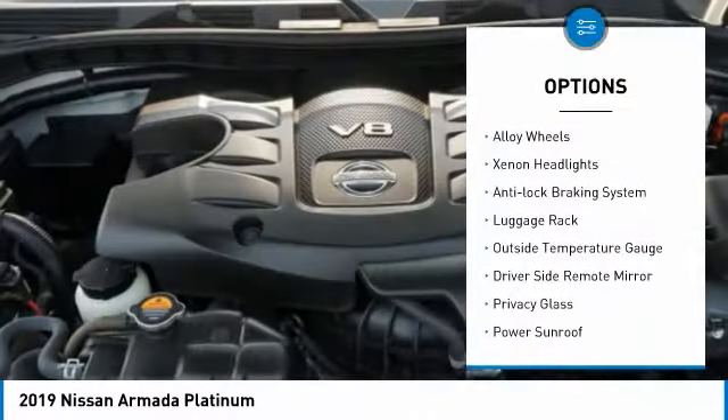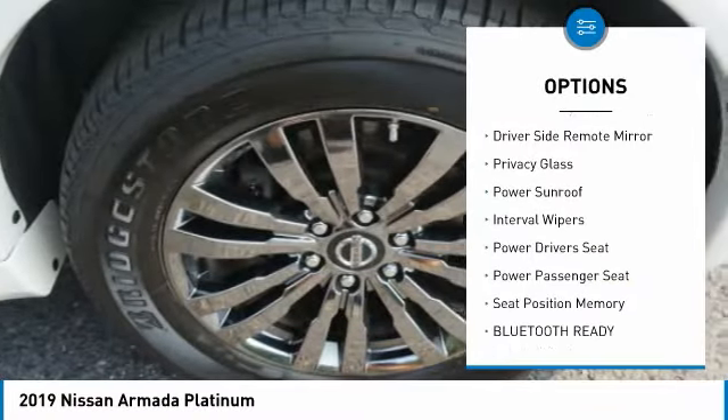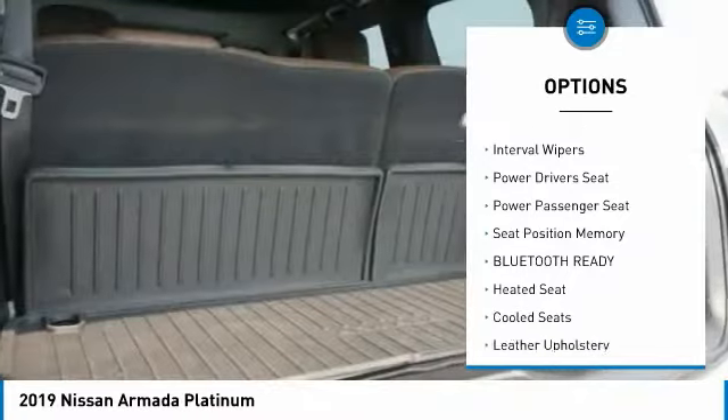4-wheel drive, alloy wheels, xenon headlights, anti-lock braking system, luggage rack, outside temperature gauge.